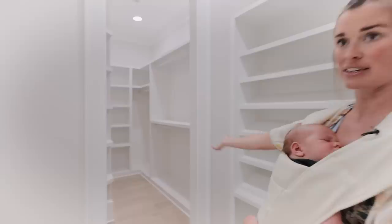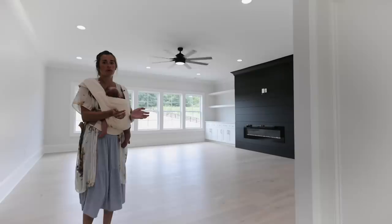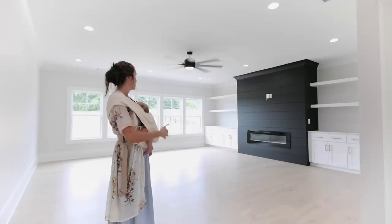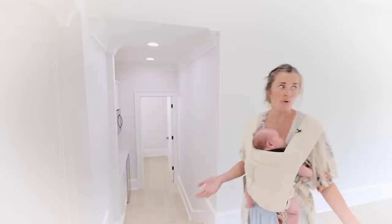Now we're going up the stairs. Right when you get to the top is this bonus room, which is going to be awesome for the boys. As you guys remember from our other house, their playroom was just so little. Now we have space — we can have a couch up here so I can sit and watch them while they play instead of always having to be crawling on the floor, especially since we have a baby now. And then they have a little kitchenette. As the boys get older, they can have their friends up here, have their little drinks in the fridge, and there's a bathroom down there.